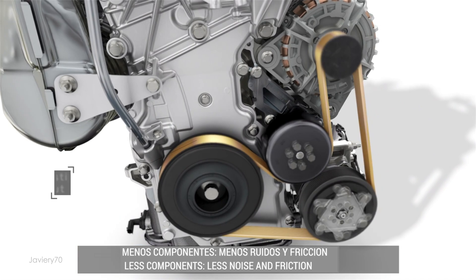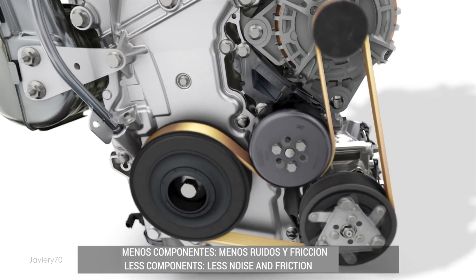The accessory strap is elastic, eliminating the tensioner and reducing overall components. This reduces both noise and friction.